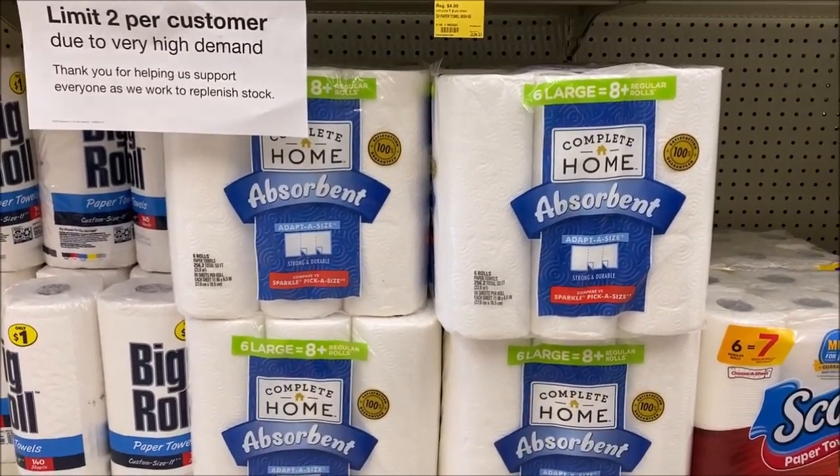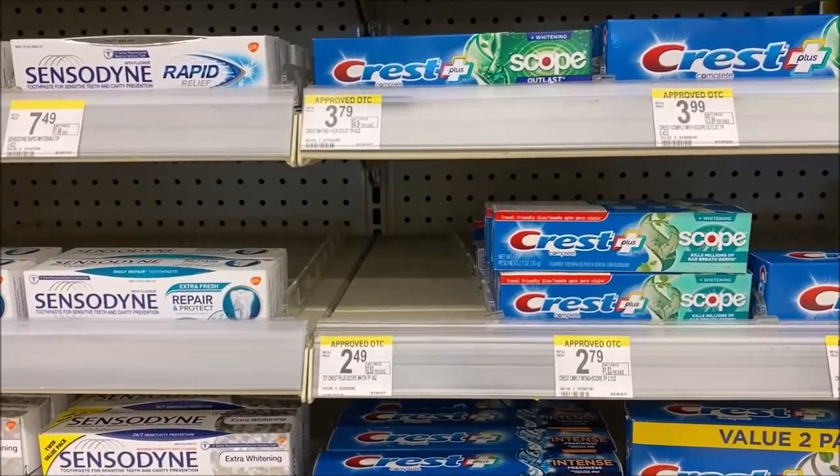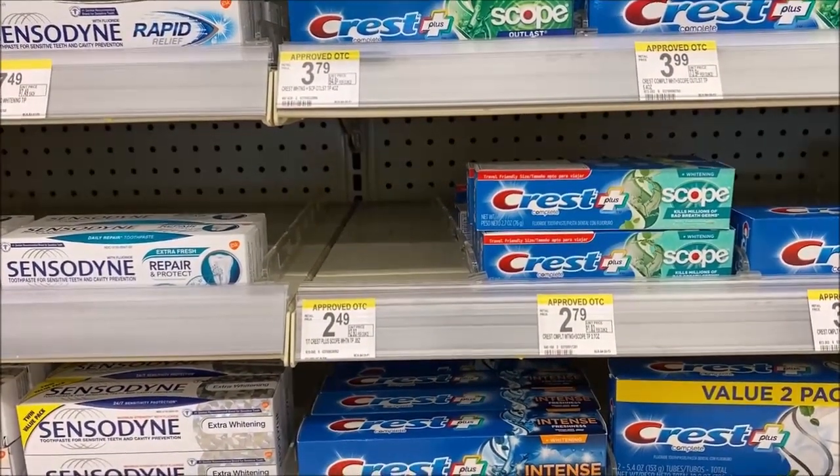Select Crest is on sale this week for $1.99 — not yet marked on the shelf. When you buy one, there is a $1 digital coupon you can clip to your account, and you will get a $2 register reward.